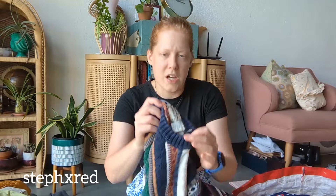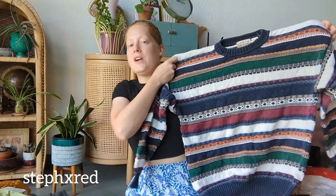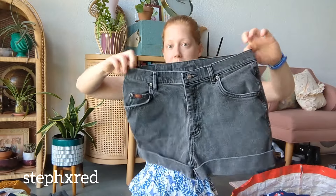This is a vintage Cotton Traders sweater, and I just loved the stripes — it's so cool. I was trying not to pick up sweaters, but that one just had to come home with me. This is a pair of Lee denim shorts, and I don't know if it's vintage — the tags don't really scream vintage to me — but it's a really cute style so I picked them up.